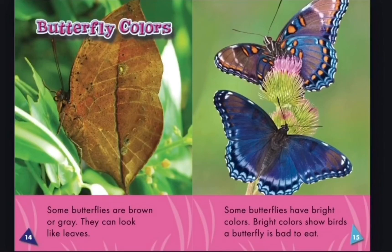Some butterflies are brown or gray and can look like leaves. Some butterflies have bright colors. Bright colors show birds that a butterfly is bad to eat.